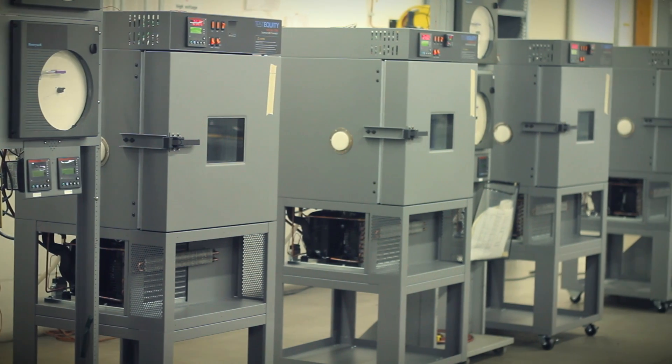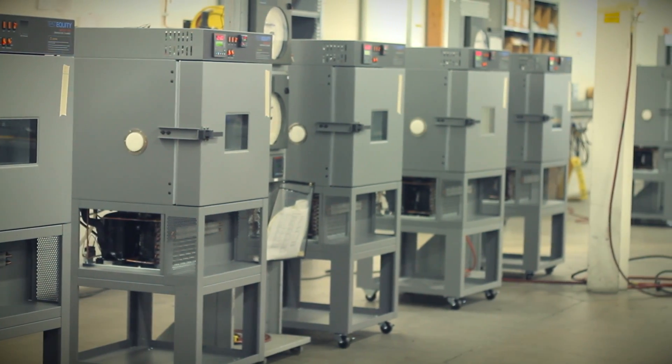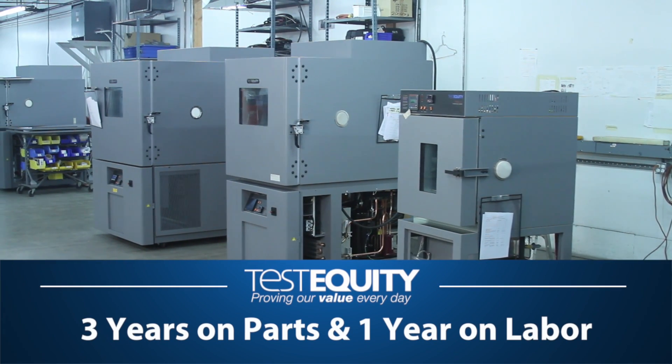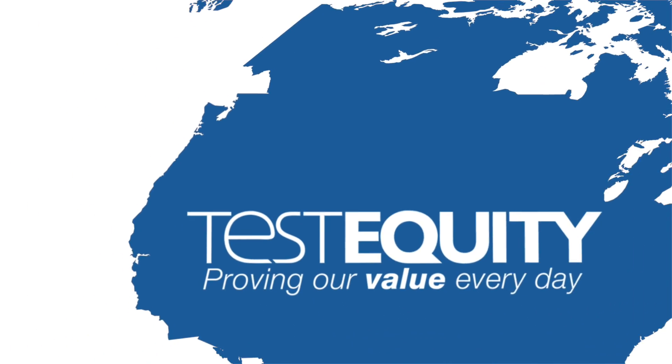In addition, we put our products through rigorous testing at our temperature-controlled on-site lab. We also offer the longest warranty in the industry: three years on parts and one year on labor.